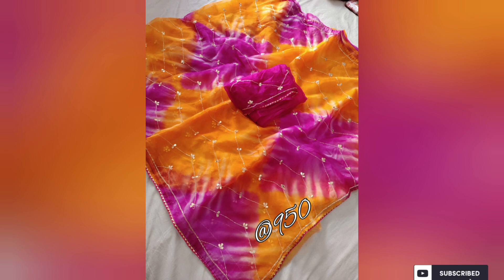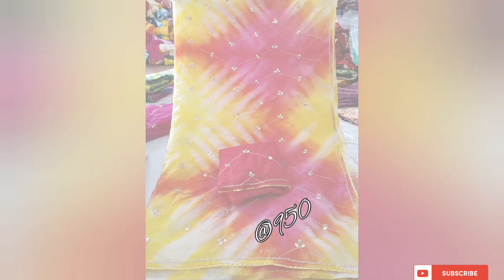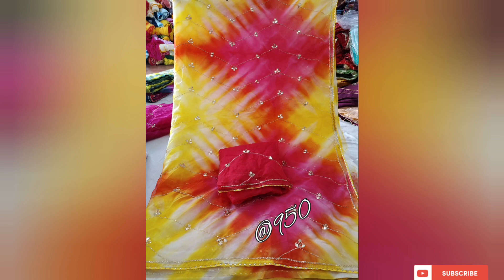Now you can own this pure organza raisin piping border saree from Jaipur for just 950 rupees. You heard right — 950 rupees! Such exquisite elegance at an affordable price, making it a truly irresistible deal. Don't miss out on this opportunity to enhance your wardrobe with grace and beauty.